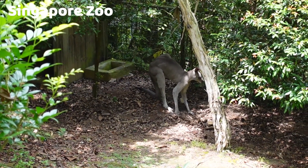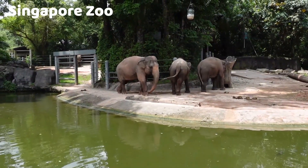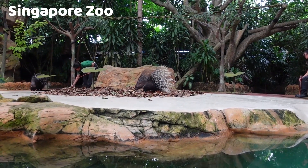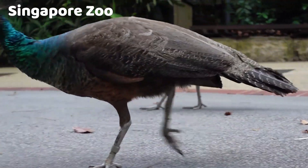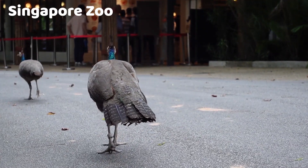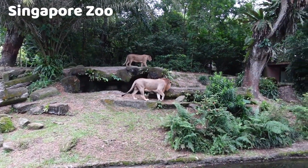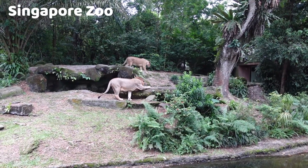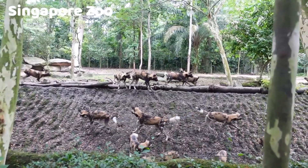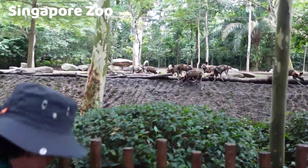Instead of traditional cages, animals are often separated from visitors by natural barriers like moats and glass enclosures, allowing for a more immersive and closer encounter. The zoo is home to over 2,800 animals representing more than 300 species, including mammals, birds, reptiles, and amphibians. Some of the zoo's most popular residents include orangutans, tigers, pandas, and elephants. The Singapore Zoo is actively involved in various conservation initiatives, including breeding programs for endangered species, research projects, and education programs. It consistently ranks among the best zoos in the world.